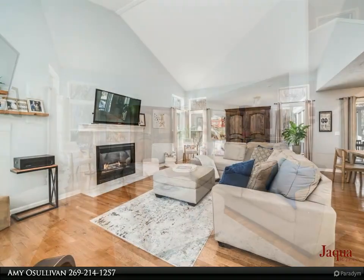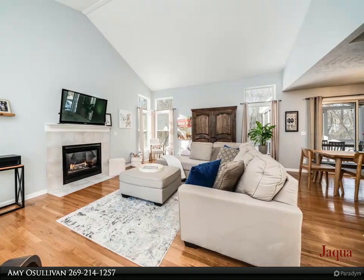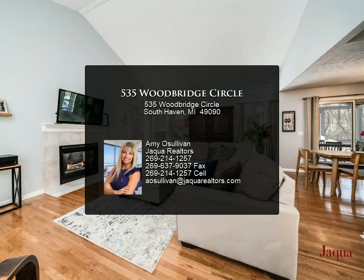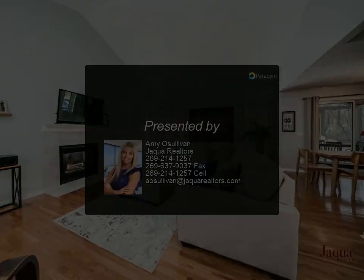Upstairs are three generously sized bedrooms, including a large primary suite. Downstairs boasts a rec room, bedroom, and workout room — only a short stroll from downtown South Haven.